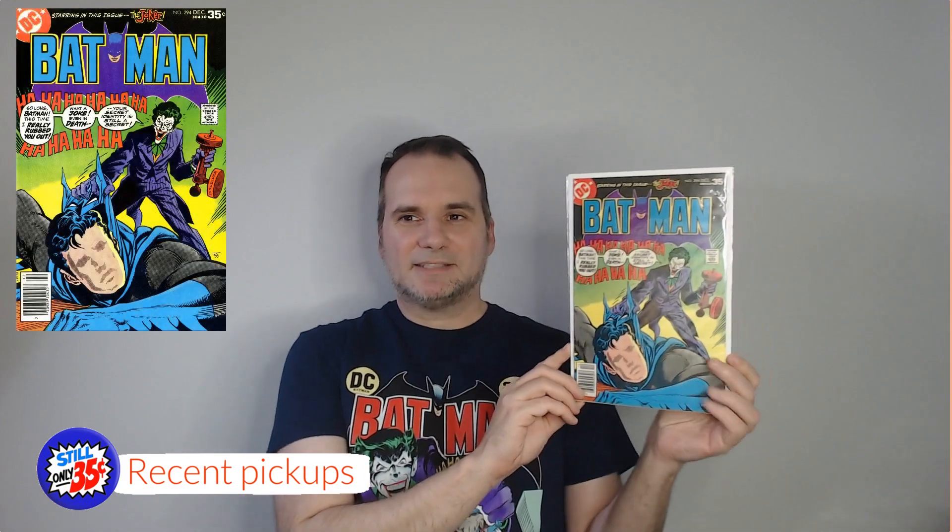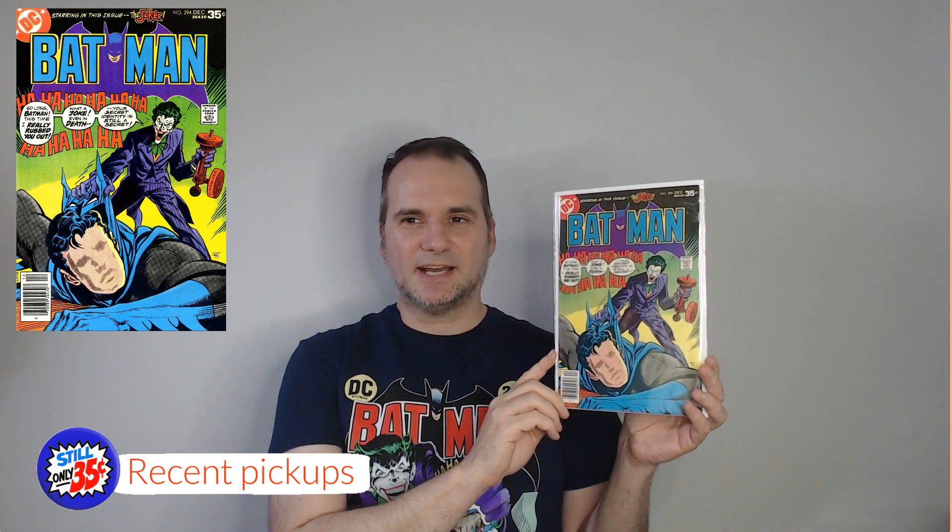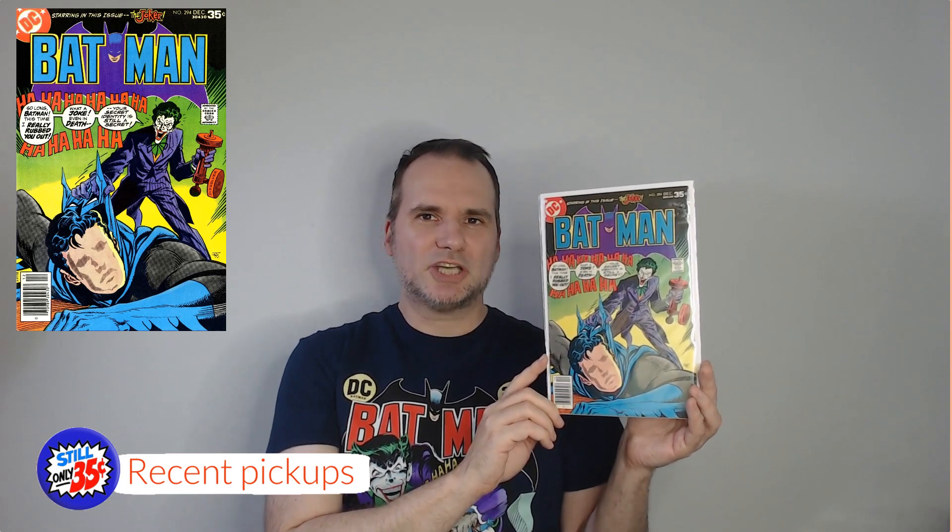Another one I bought at the same place, at the same time — Batman Volume 1, Issue 294. It's got a little bit of color-breaking spine ticks on the side, but I'm happy with it, and if I get a chance to upgrade it in the future, that's fine. It has an awesome classic Jim Aparo Batman cover — of course we associate Jim Aparo with the Batman covers. This was published in 1977.